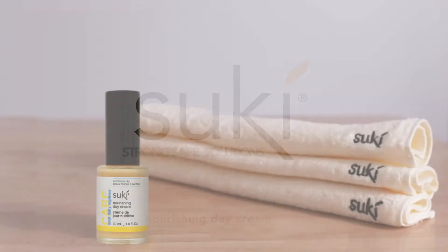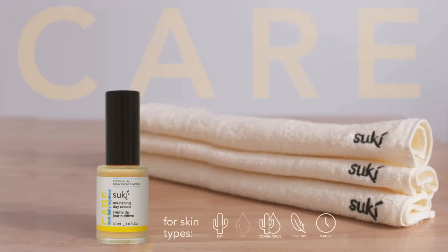Our Nourishing Day Cream is a part of our care collection. Moisturizers provide hydration to keep your skin soft, supple, and well protected.